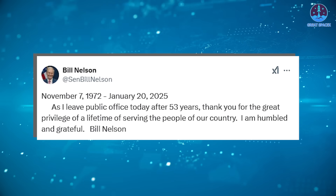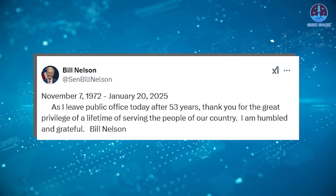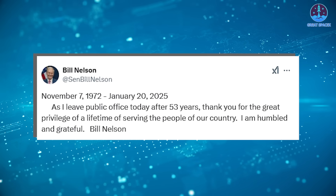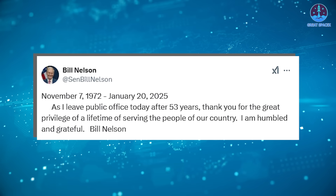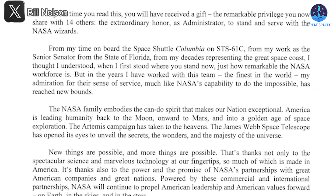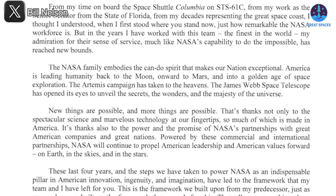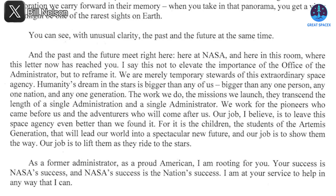On January 20th, Nelson marked the end of his 53-year public service career with a message on social media: 'November 7th, 1972 to January 20th, 2025 — as I leave public office today after 53 years, thank you for the great privilege of a lifetime of serving the people of our country. I am humbled and grateful.' The next day he posted a two-page letter addressed to NASA's next administrator, offering personal reflections, professional insights, and his hopes for the agency's future, writing: 'We are merely temporary stewards of this extraordinary space agency. Humanity's dream in the stars is bigger than any of us.'